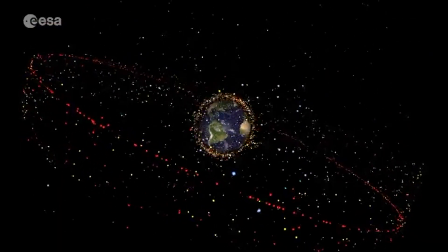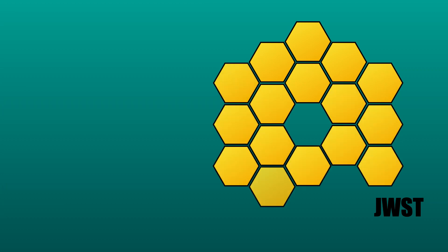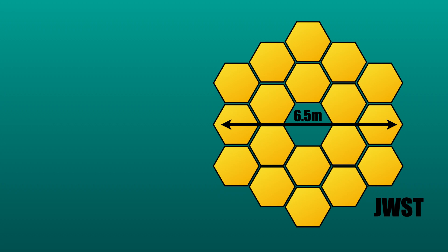The James Webb Telescope is not just another astronomer's toy we're sending to space to add to the billion other pieces of junk we have up there. JWST is the biggest telescope ever to be sent to space. Its primary mirror is 6.5 metres in diameter, over 6 times larger collecting area than its predecessor, the Hubble Space Telescope.